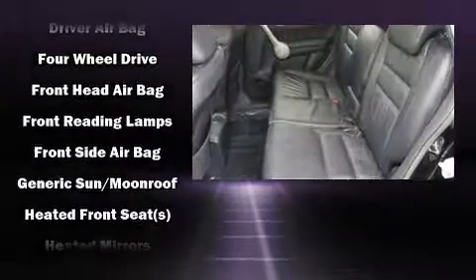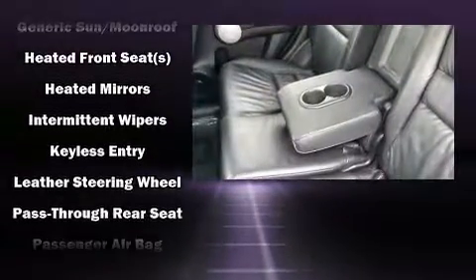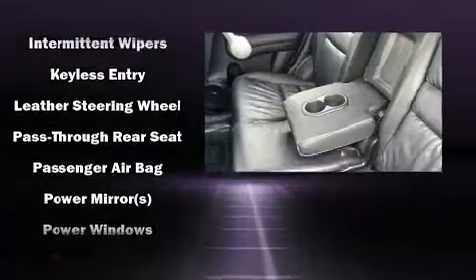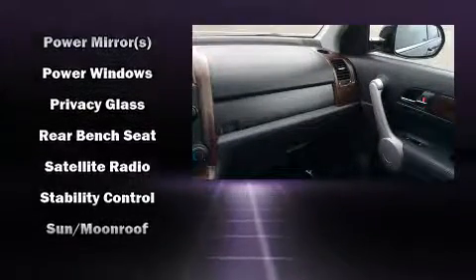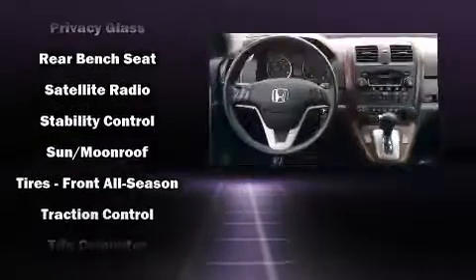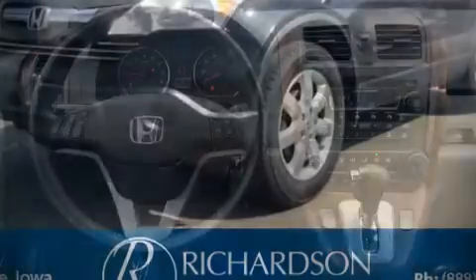Safety equipment also includes traction control, anti-whiplash front head restraints, a panic alarm, and four-wheel disc brakes with ABS. Brake assist technology provides extra pressure when applying the brakes. Our knowledgeable sales staff is available to answer any questions that you might have.